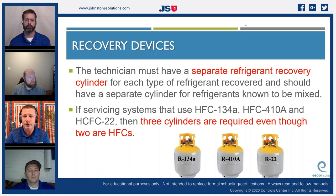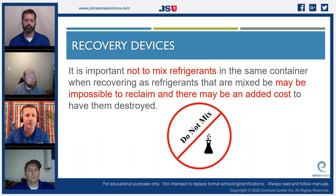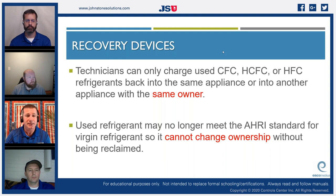If servicing systems that use R134a, R410a, and R22, three cylinders are required even though two of them are HFC refrigerants. It's important not to mix refrigerants in the same container as it may be impossible to reclaim, and there may be added cost. Technicians can only charge used CFC, HCFC, or HFC refrigerants back into the same appliance or into another one under the same owner. Used refrigerant may no longer meet AHRI standards for virgin refrigerant, so it cannot change ownership.